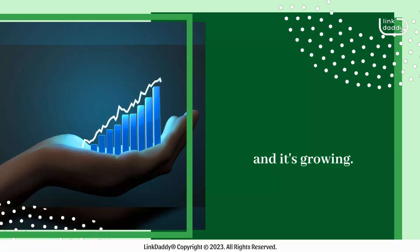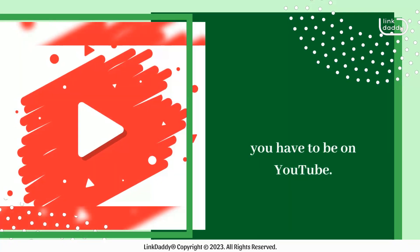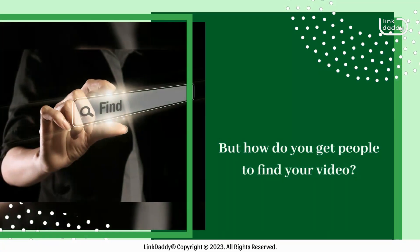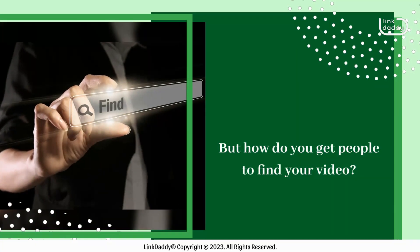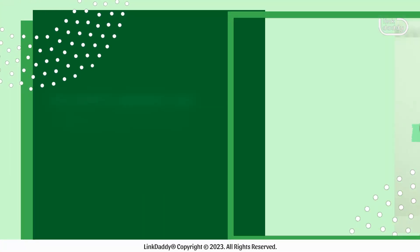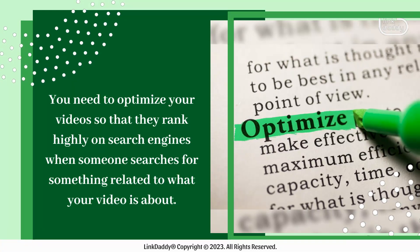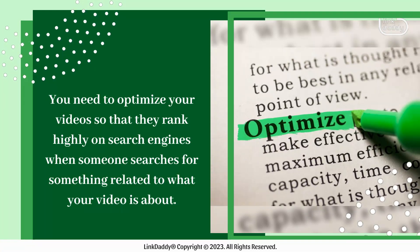YouTube is the second largest search engine in the world, and it's growing. That means that if you want to reach your target audience, you have to be on YouTube. You need to optimize your videos so that they rank highly on search engines when someone searches for something related to what your video is about.